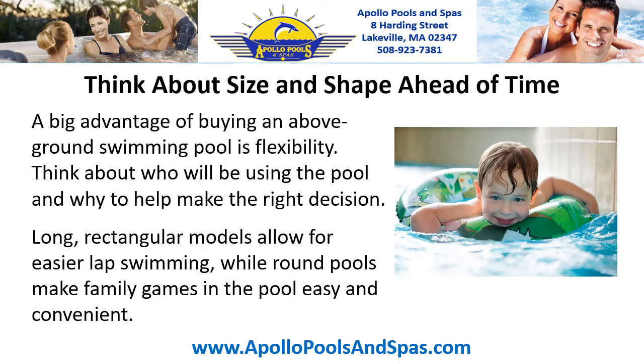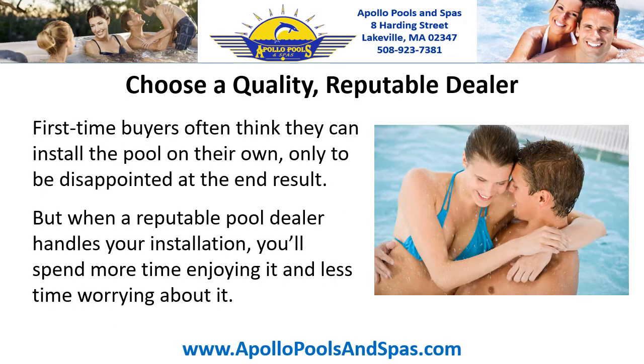Think about size and shape ahead of time. A big advantage of buying an above ground swimming pool is flexibility. Think about who will be using the pool and why to help make the right decision. Long rectangular models allow for easier lap swimming, while round pools make family games in the pool easy and convenient.